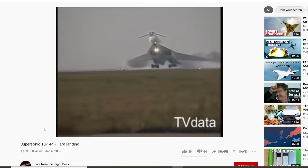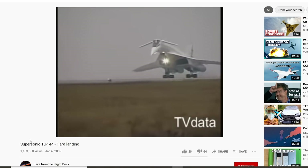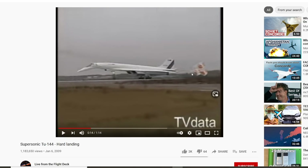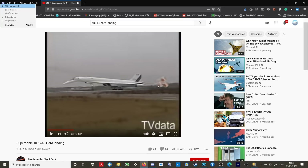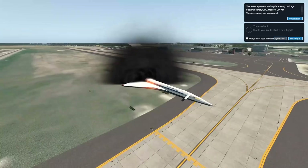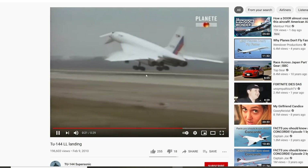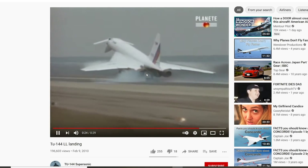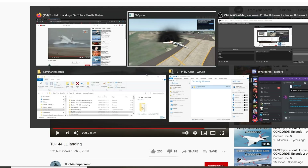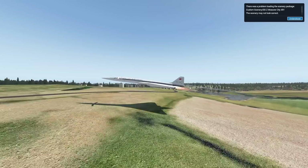Oh damn — that's some bounce there. But it's a safe landing after all, that's what we've got to appreciate. We literally have on board a parachute button that we are supposed to press when we land. But we have to land properly for that. Can we get a nice landing here? Not all Tupolev Tu-144 landings were too bad — so maybe we should try this again.